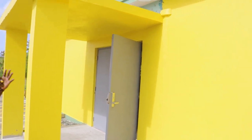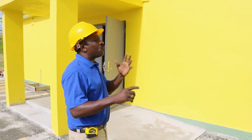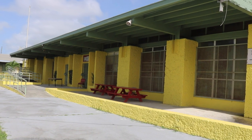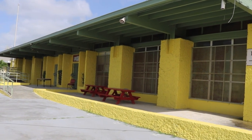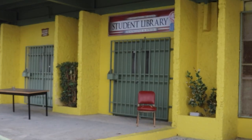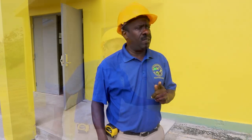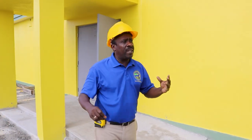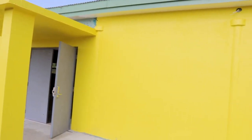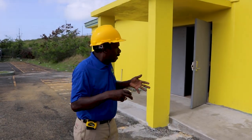This construction was initiated by the department mainly because the original library, or the present library, is rapidly deteriorating and deemed unfit for students, faculty, and staff. Health and safety is the number one priority — it's the reason why we have initiated the construction of this new library facility at the Central High School Compass.